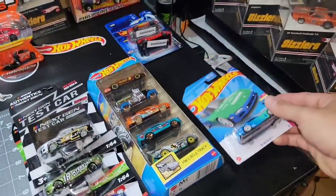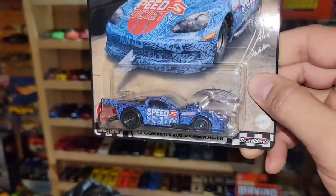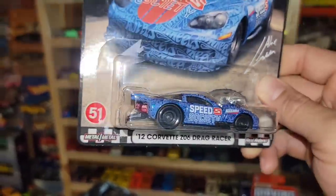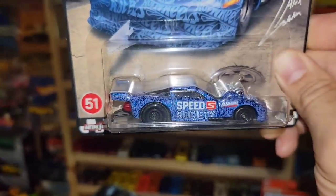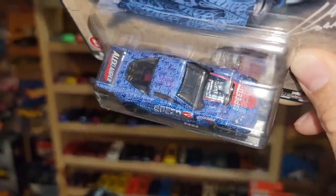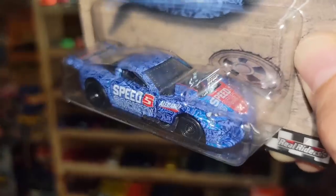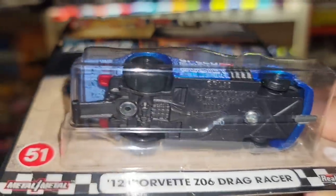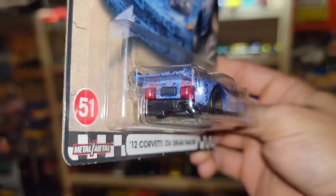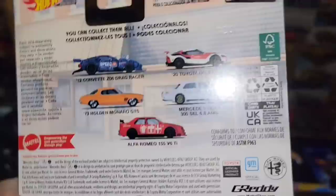Next up, just an extra for the collection — it's the new Boulevard series Corvette Z06. This thing is awesome. We've seen the Corvette in a similar setup before but in darker blue, and this Speed Society deco just looks wild. You do have that huge blower sticking out the front and a staging diffuser, and I love how they actually did the parachutes in red — it just really ties everything in.